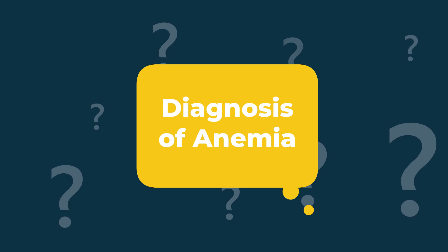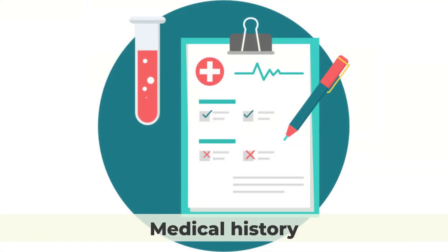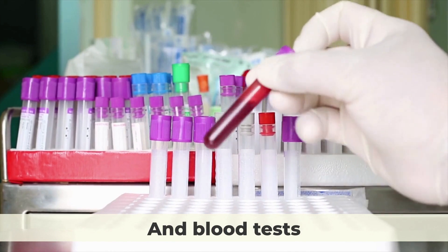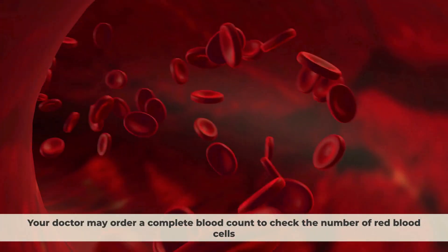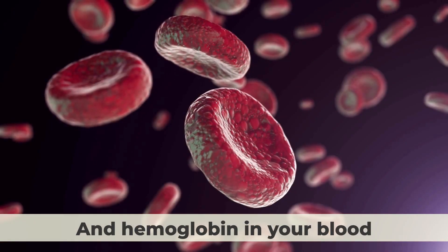Diagnosis of anemia. Anemia can be diagnosed through a physical exam, medical history, and blood tests. Your doctor may order a complete blood count to check the number of red blood cells and haemoglobin in your blood.